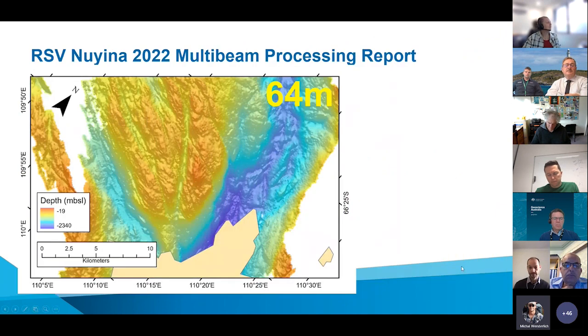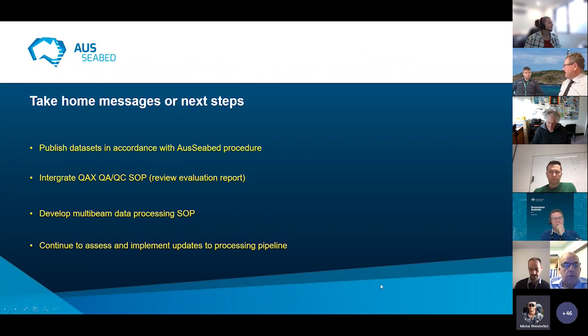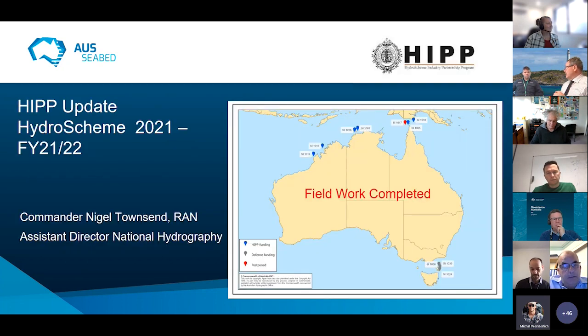Here's an example of the nicest part of the dataset at 64 metres — the product that will be available for AAD. You can see the canyon system that made the headlines extending northward away from the Vanderford Glacier. Take home messages and next steps: continuing to publish datasets in accordance with AusSeabed procedures, integrating the QUACKS QAQC standard operating procedure, continuing to develop the multibeam data processing standard operating procedure, and continuing to assess and implement updates to the processing pipeline to increase efficiency and maximise data quality.